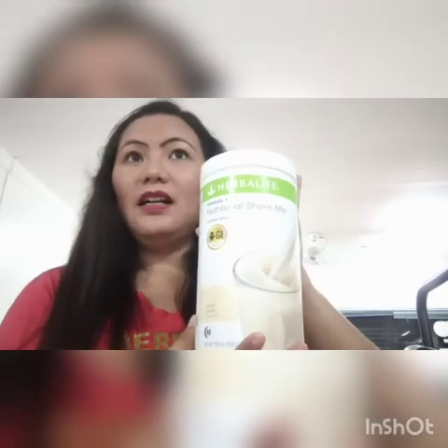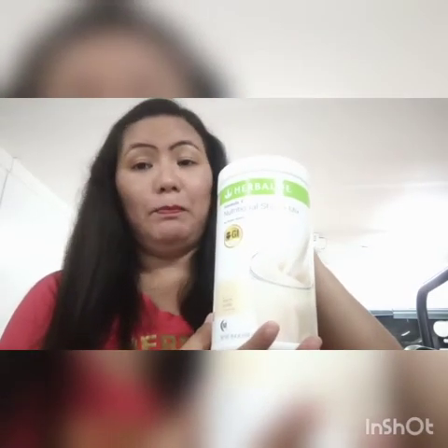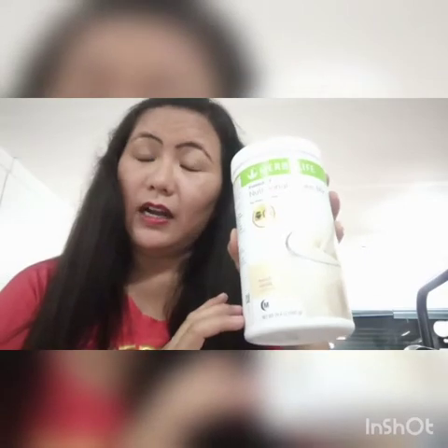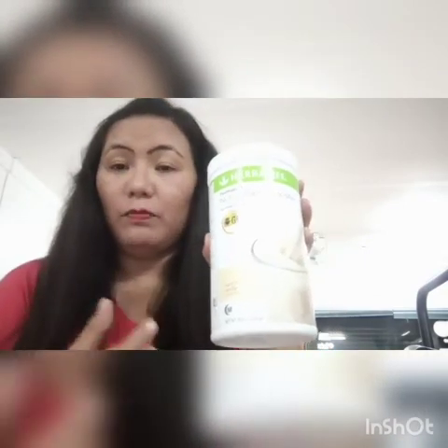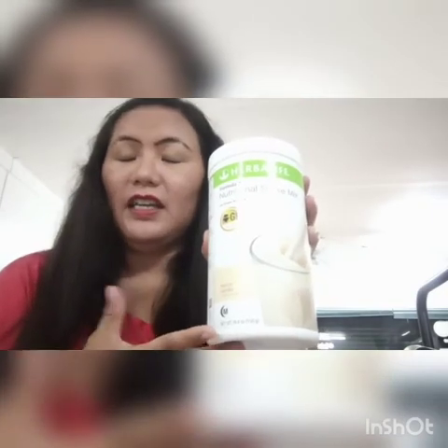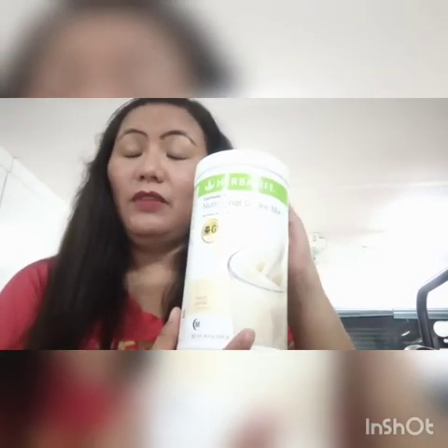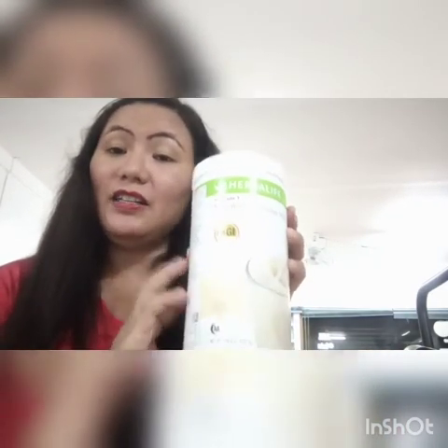The shake also provides calcium equivalent to 1.5 cups of cottage cheese, and vitamin A equivalent to half a cup of cooked broccoli. With just one full glass you get all of these nutrients, nourishing your body with everything it requires. Taking this every day helps your body stay healthy and keeps you away from disease.